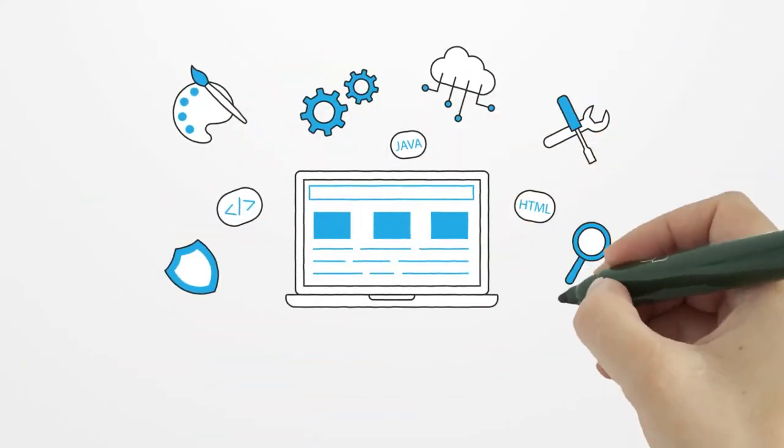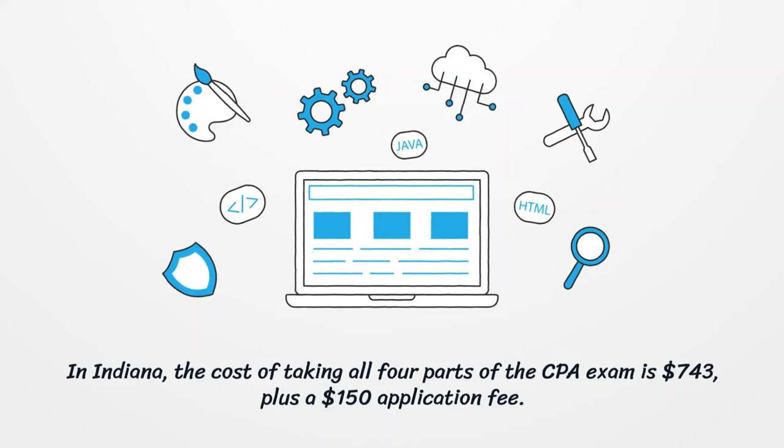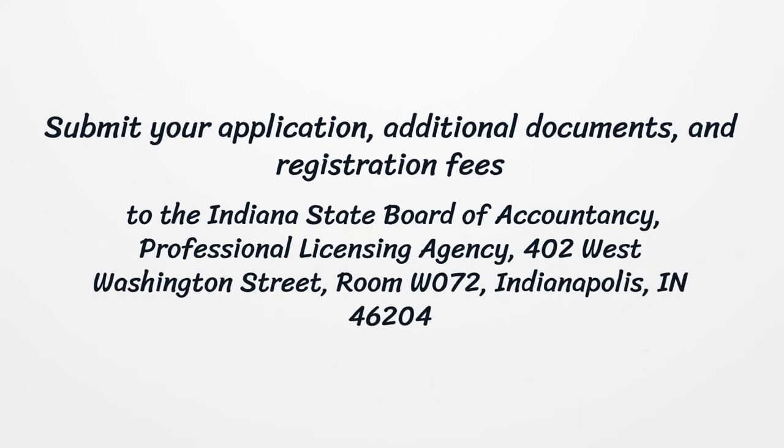In Indiana, the cost of taking all four parts of the CPA exam is $743, plus a $150 application fee. Submit your application, additional documents, and registration fees to the Indiana State Board of Accountancy, Professional Licensing Agency, 402 West Washington St, Room W072, Indianapolis, Indiana 46204.